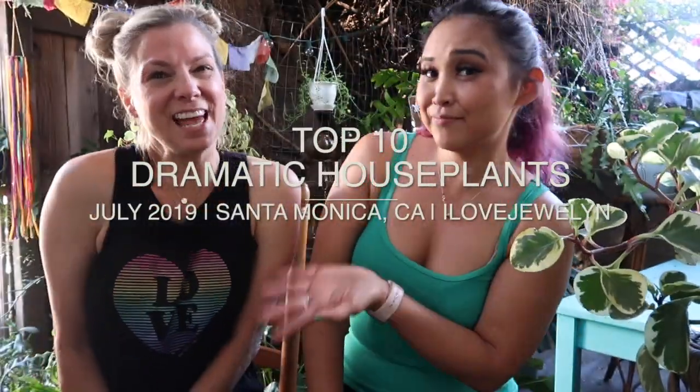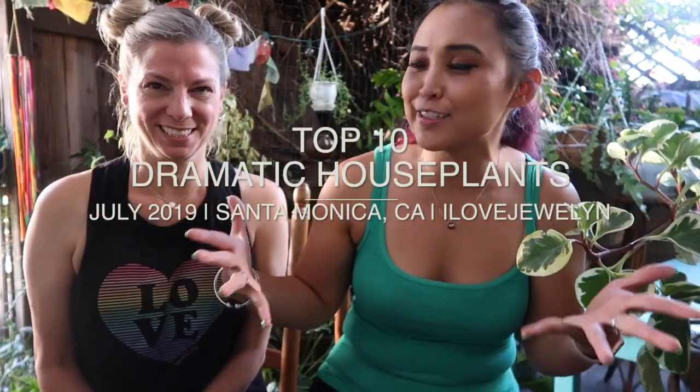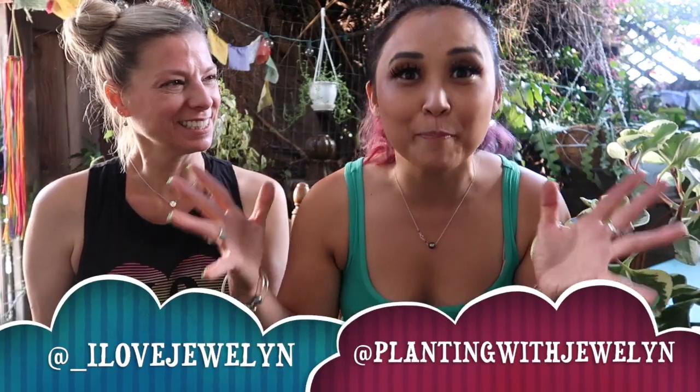Hey everybody, this is Jolynn and Katherine. Welcome back to the channel and welcome to my top 10 series where I'm expanding it into different things, like this video — my top 10 most dramatic plants that I still have in my collection that's still somewhat living and I'm struggling with.